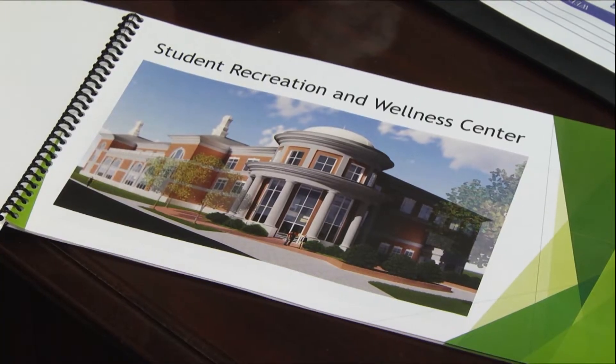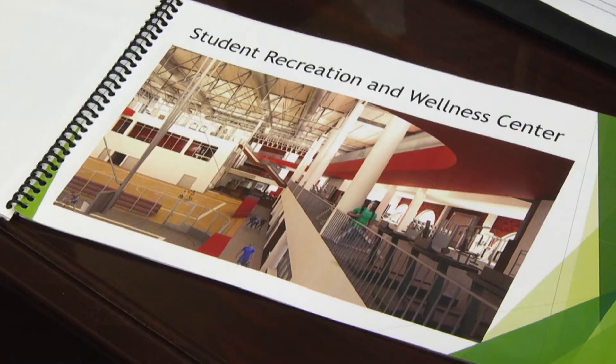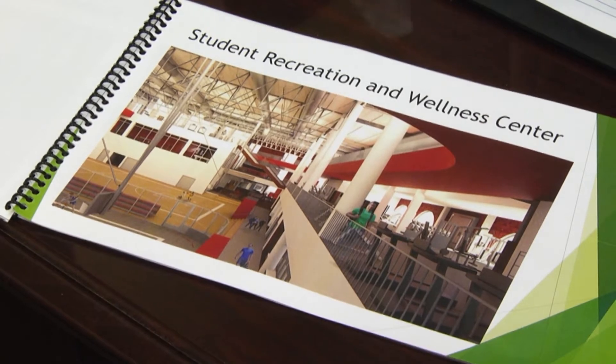The Rec Center will include two gyms with a mat court and hard court, weight rooms, a track for runners, and an outdoor pool, as well as other features.